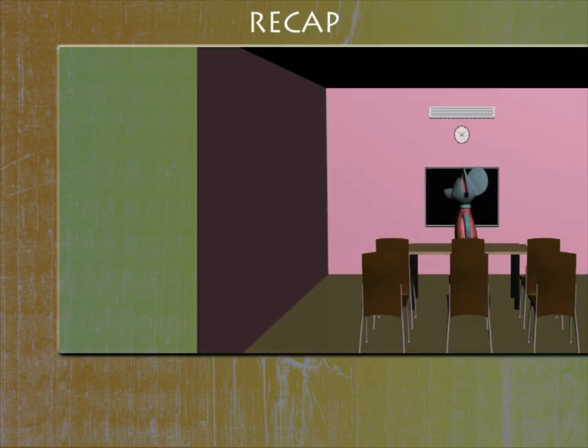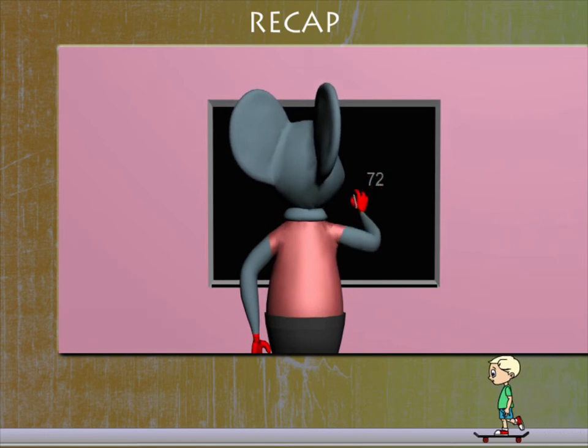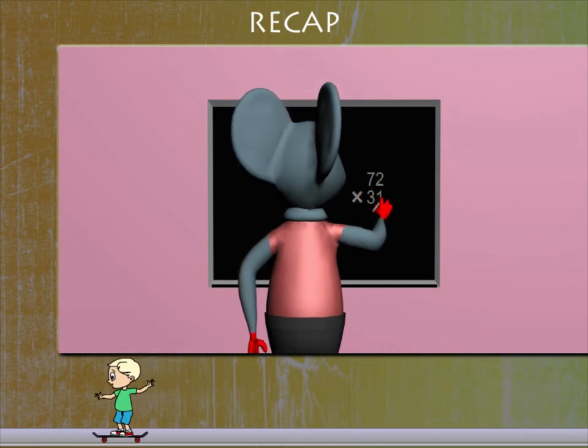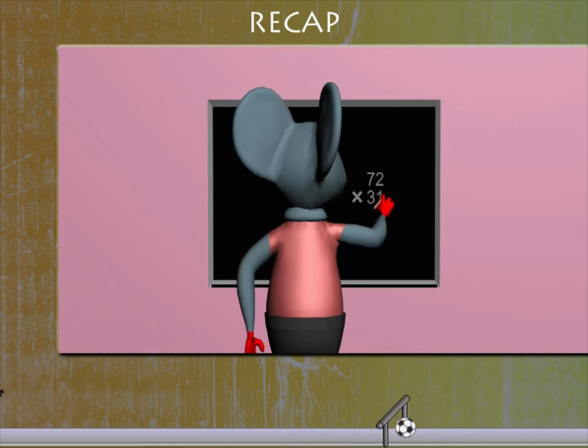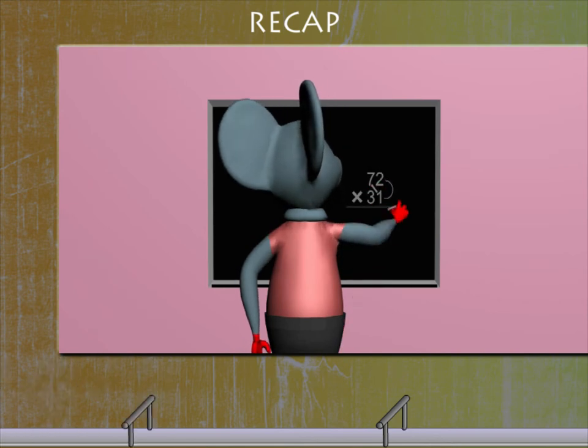Recap: Robbie Mouse is busy with his revision class. He has to multiply 72 by 31. So, he multiplies 1 of 31 by 2 of 72, then 1 by 7. He writes 72.